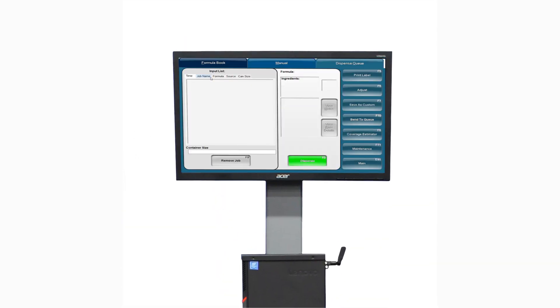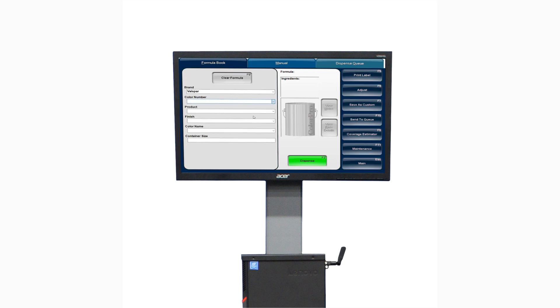Built-in machine memory, advanced diagnostics, and IoT-capable remote support make it easier than ever to keep your machine up and running.